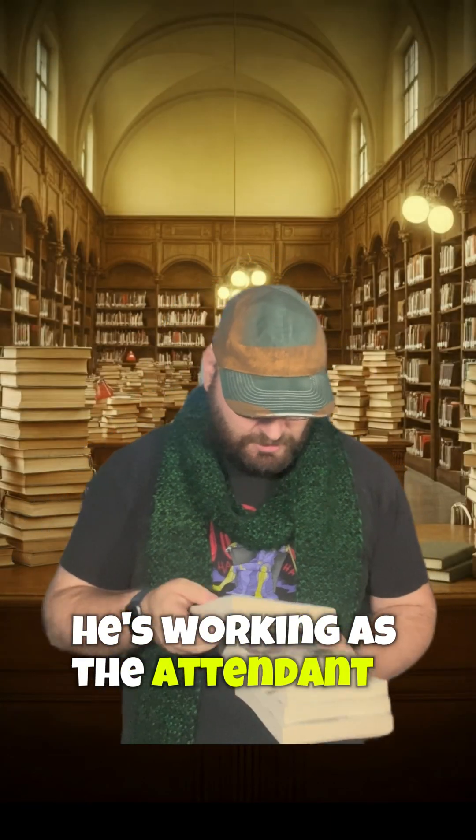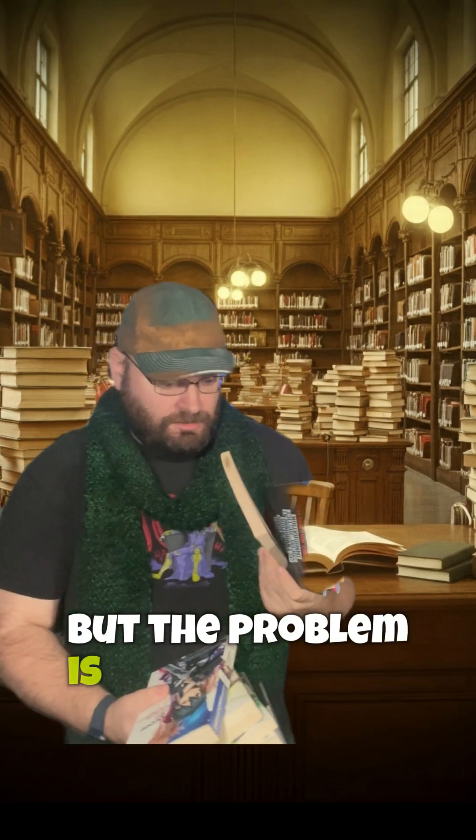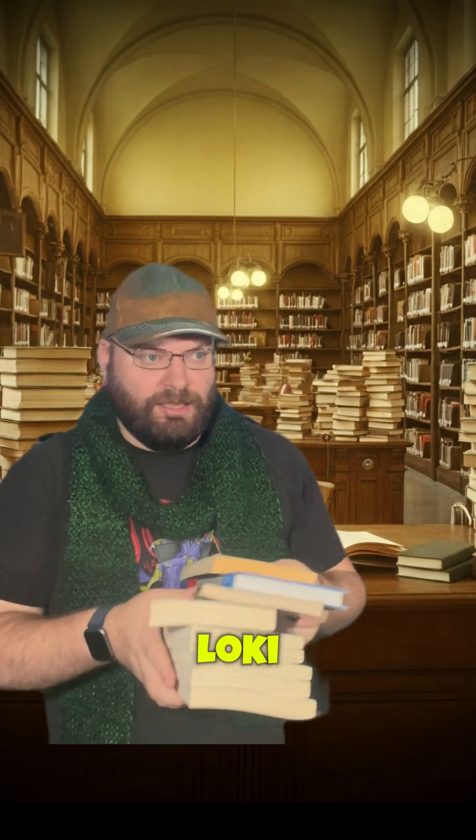He's working as the attendant who takes books and puts them back on the shelves when someone brings a book back in. But the problem is, these books that are being handed to Loki, they're not ones that belong to this library and they have no place to go.